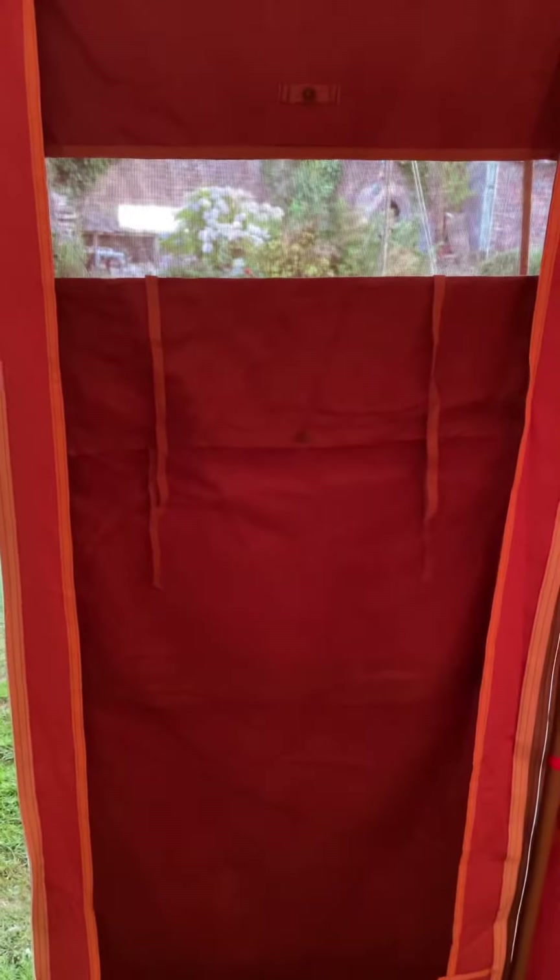Screen door — the mosquito door there. Zips down in place of the left door on hot nights to keep the insects out and allow the fresh air to get in.